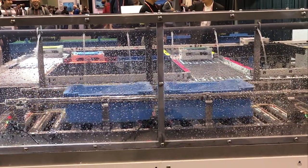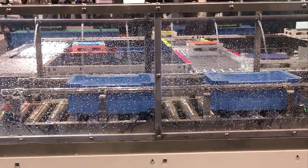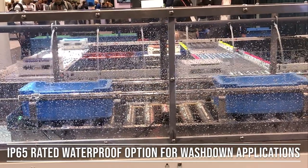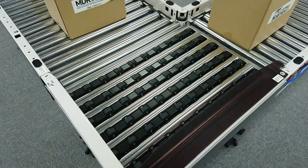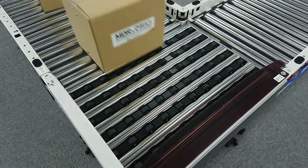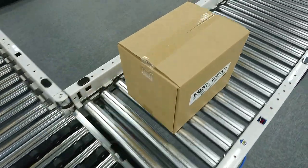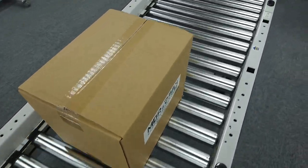Our rollers come in a multitude of different options. Some of the most popular are an IP65-rated waterproofing option for wash-down applications, and a low-temperature option for freezer applications that reach negative 22 degrees Fahrenheit. We also offer a mechanical brake option and can match the length of your rollers to your conveyor-specific between-frame dimension.